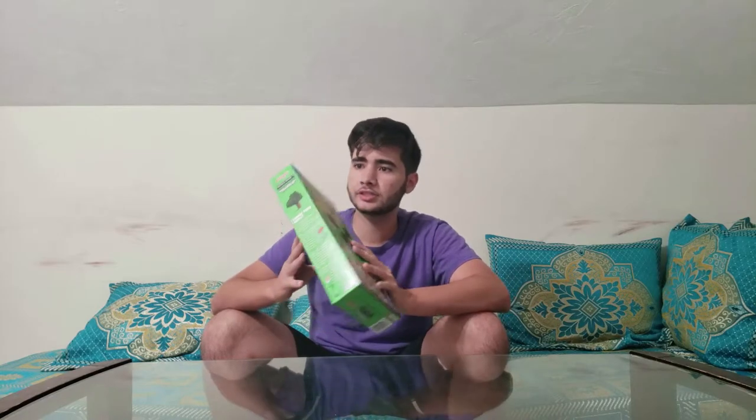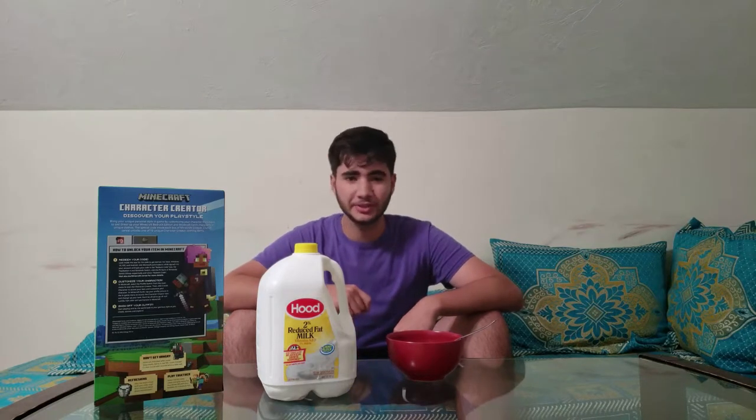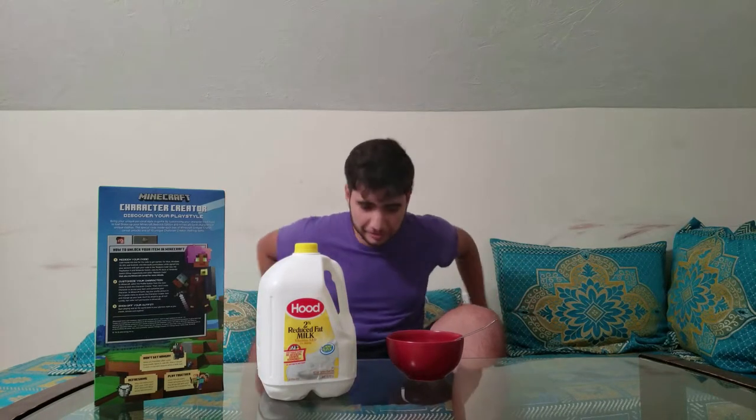So without further ado, it is time to actually open up the box and try it out. But first things first, I'm going to snap my fingers and hope for a non-jarring transition, and hopefully there will be milk, a bowl, and a spoon. Okay, I'm sure that transition was horrible, but who cares?